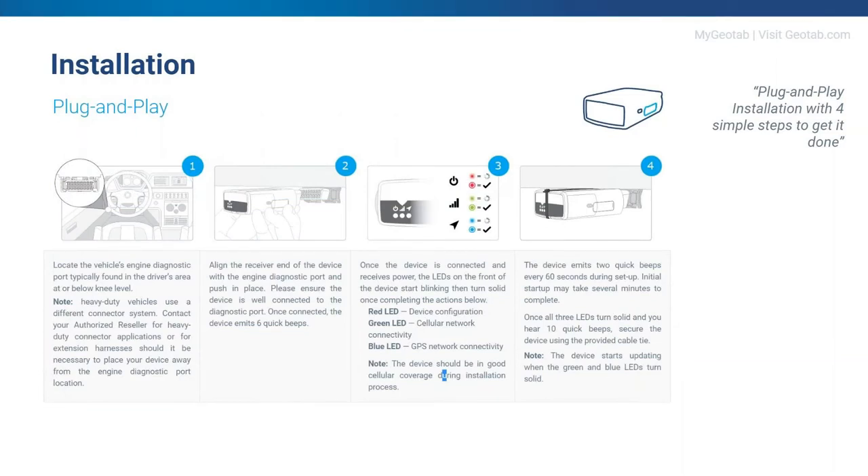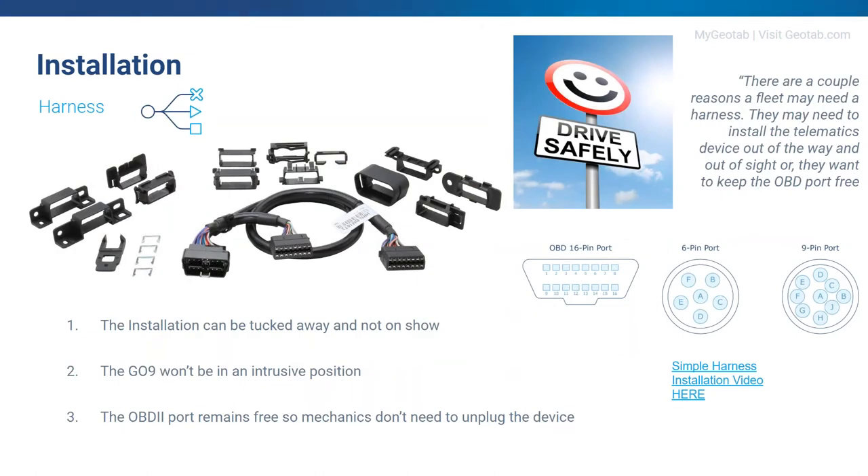Next is the installation. The GO device can be easily plugged into any vehicle. We always recommend using a harness, but let's focus on the detail first. Once you plug the GO device into your vehicle, we automatically start pulling through all the rich data from your vehicle — you don't have to input any data yourself. Things like the actual odometer reading, the VIN, make and model, and even engine faults you weren't aware of are all automatically pulled through. Essentially, anything your driver can see on their dashboard, Geotab can automatically pull through.